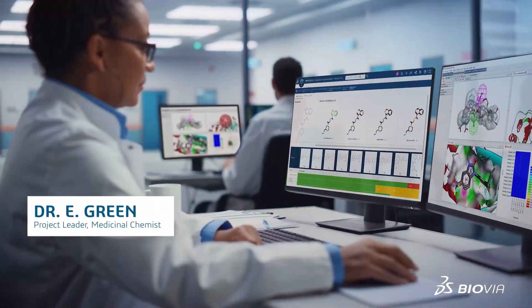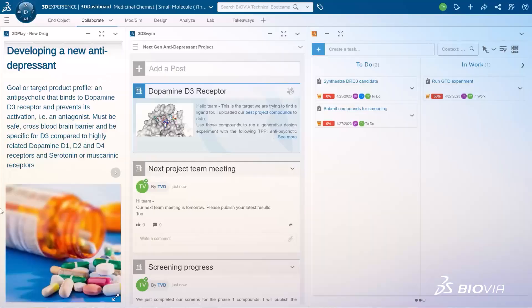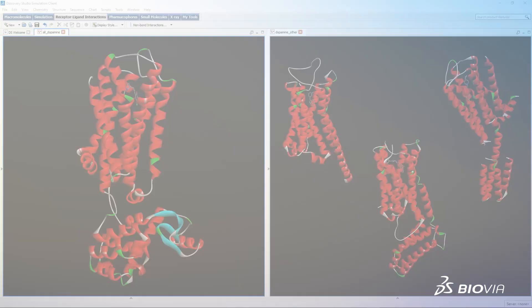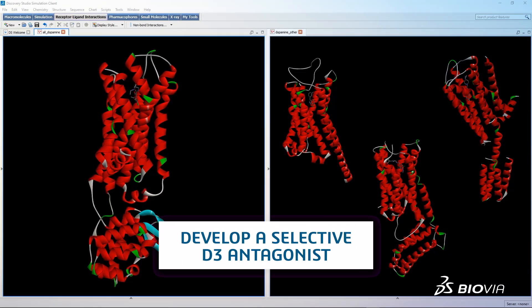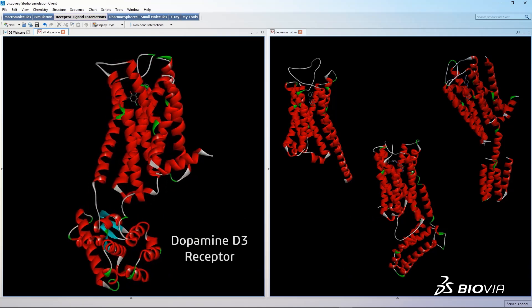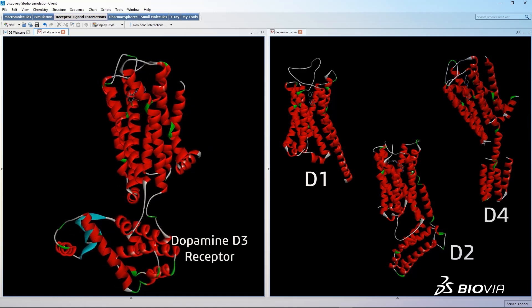Dr. Green is a medicinal chemist who works at a mid-sized biotech. She leads a team of scientists developing a new antidepressant drug with a reduced side-effect profile. Based on clinical and genetics data, the ideal compound will selectively activate the dopamine D3 receptor and avoid the related D1, D2, and D4 receptors.